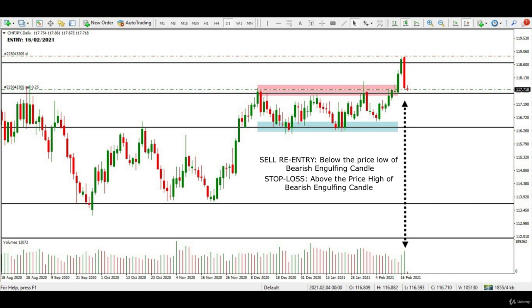This sell trade was confirmed by a possible breakout through the support zone, which was the resistance zone for the last entry. Also, the trading volumes increased over the two candles, confirming my sell entry.